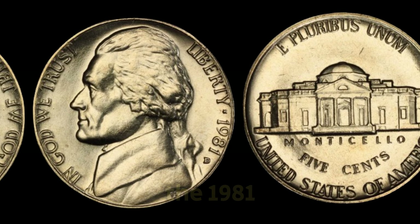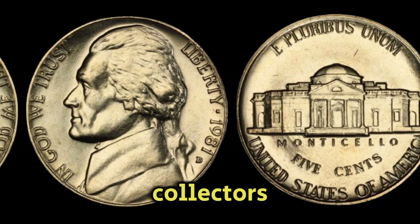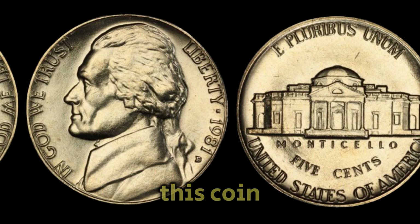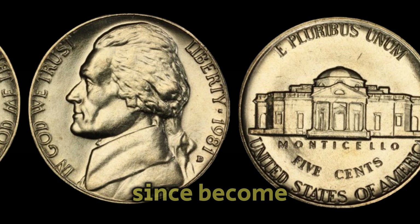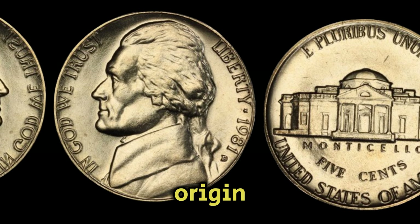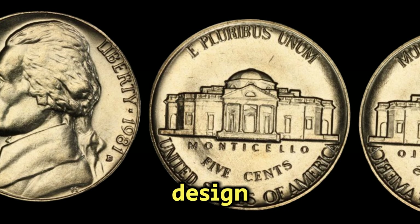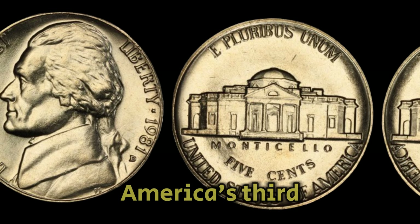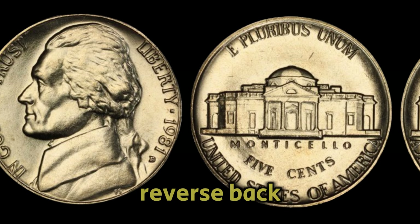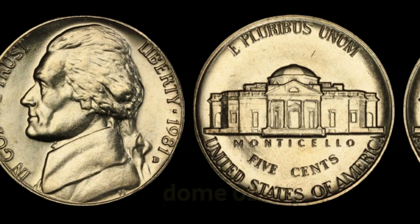The 1981d Jefferson Nickel holds a special place among coin collectors due to its unique characteristics. Struck at the Denver Mint in 1981, this coin circulated widely and has since become a sought-after item for numismatists. Its mint mark designifies its origin, adding to its historical and collectible appeal. This nickel is distinguished by its design featuring Thomas Jefferson, America's third president, on the obverse, and the iconic Monticello on the reverse. The D Mint Mark is located on the reverse side, beneath the dome of Monticello.